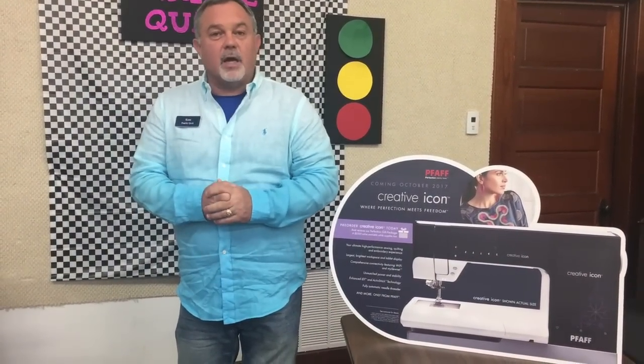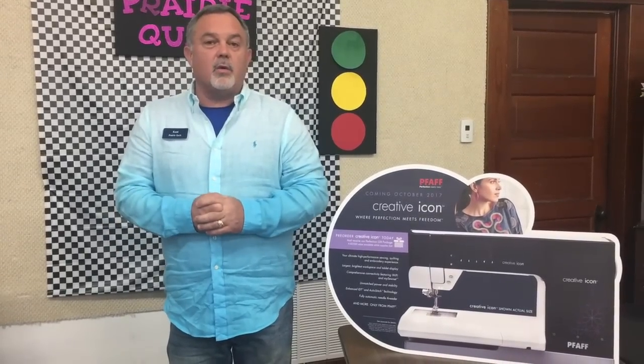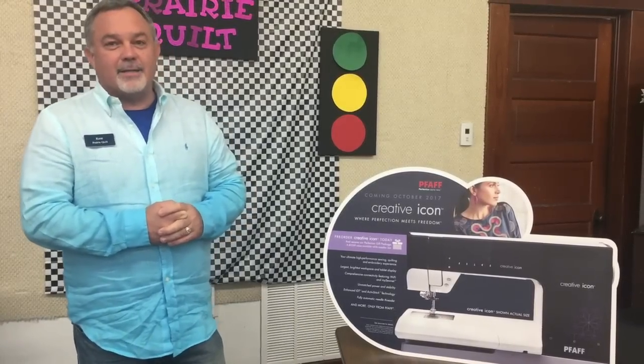Thank you for taking your time to see what's going on with FAAF. If you have any questions, don't hesitate to put a note under the video, email us, or call us at the store. Thank you so much — y'all have a great day.